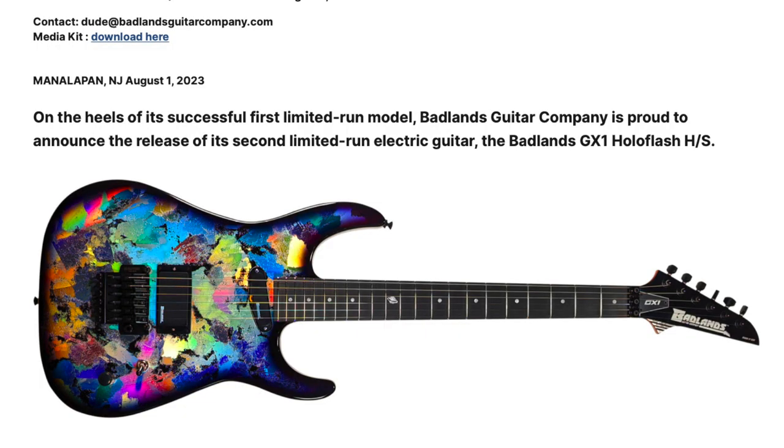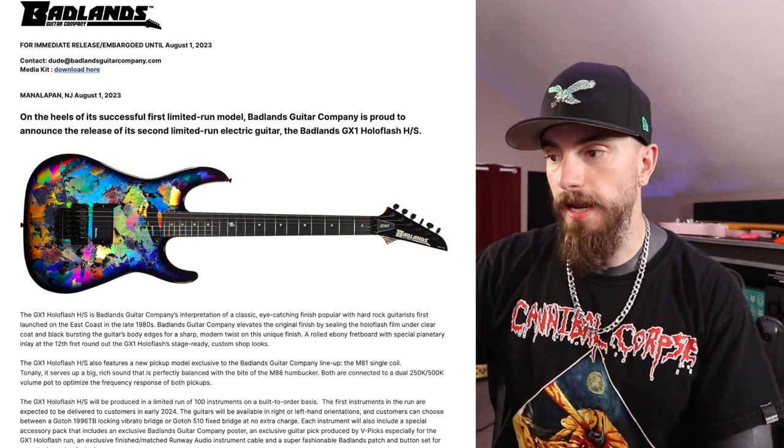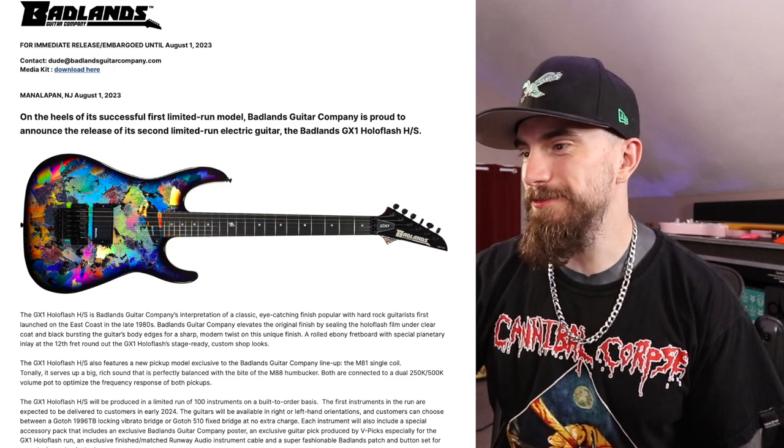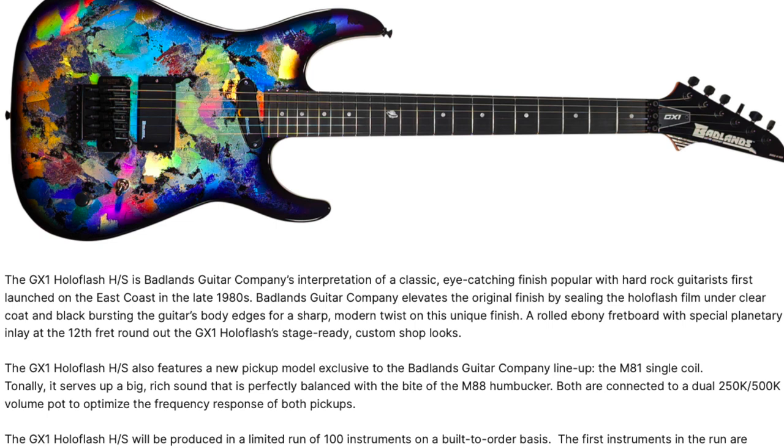The Tone King actually sent over a little press release for me to share with you all, and it goes like this: On the heels of its successful first limited run model, Badlands Guitar Company is proud to announce the release of its second limited run electric guitar, the Badlands GX1 HoloFlash HS. Here's another look at it — it looks amazing. The HoloFlash film is under a clear coat and black bursting the guitar's body edges for a sharp modern twist on this unique finish. Rolled ebony board, special planetary inlay in the 12th fret, round out the GX1 HoloFlash stage-ready custom shop looks.